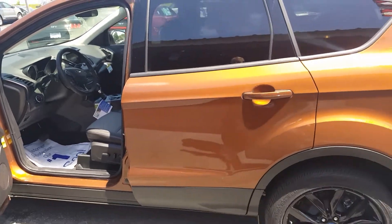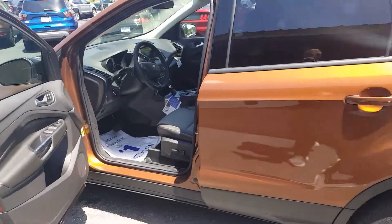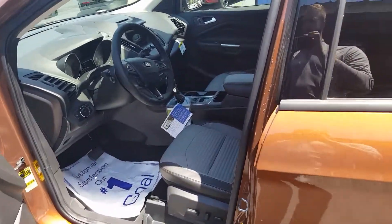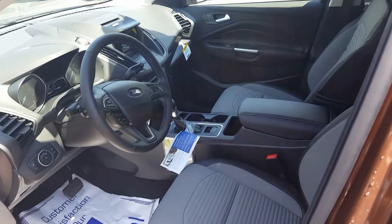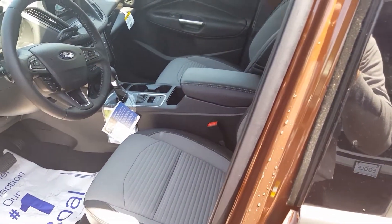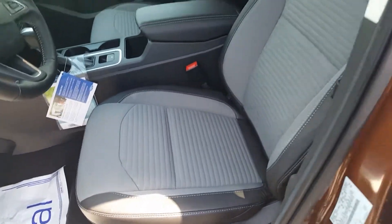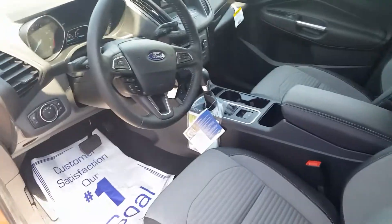This one's four-wheel drive. It's a sport appearance package and it does have the 201A package, which is going to give you some nice options with your SYNC 3 system. It does give you your power seat, and the sport appearance package gives you the leather with the sport cloth inserts — just a nice interior look to it.